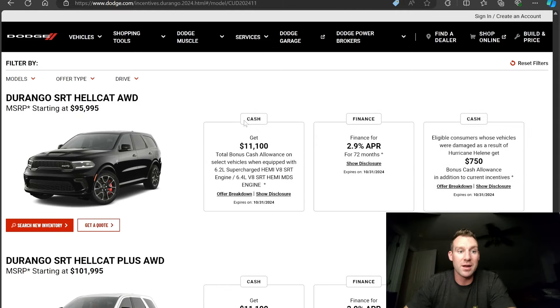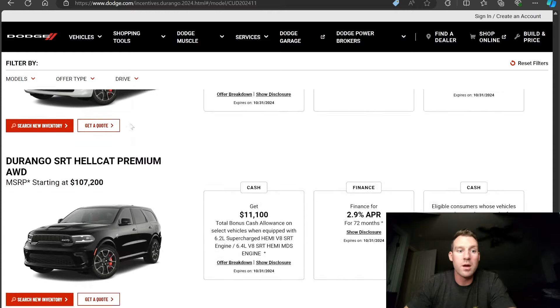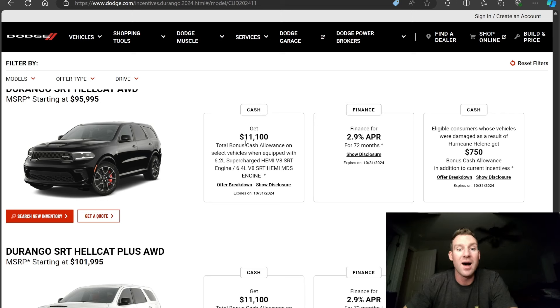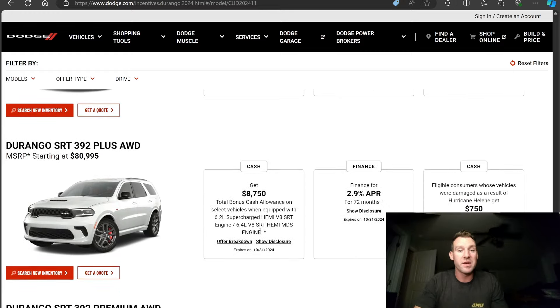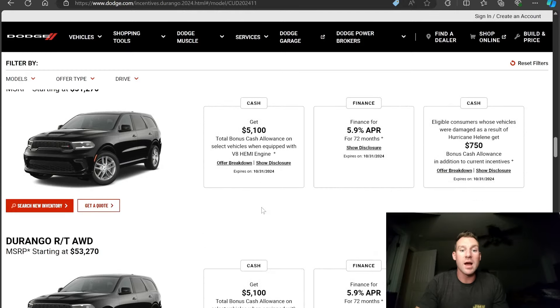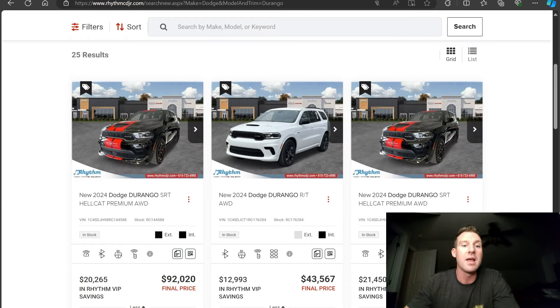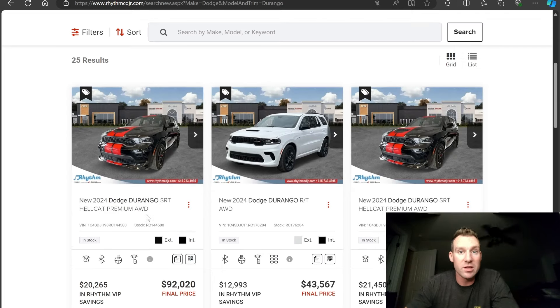And let's go down to Hellcat Durangos. These are easily 90 grand, if not $101K, $107K, or $115K fully loaded. Look at that though: $11,100 off or 2.9% APR. So once you know that Dodge is giving you $11,000 off, or $8,750, or $5,100, or $3,930 off for the trim level you're looking at, that's when you go to the dealership website and check that they are actually giving you that discount.